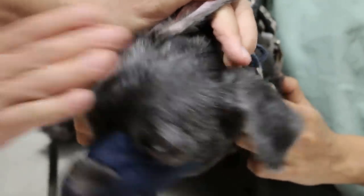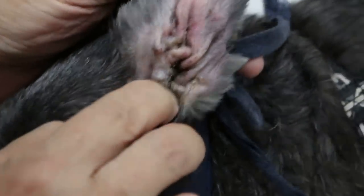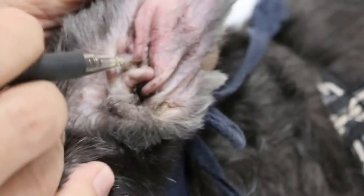Many schnauzers have hairy ears. When they have hairy ears, the ventilation is blocked because the hairs prevent ventilation and drainage. You can't see much of the hairy ears, but on this side you can see — there's hair in the canal.